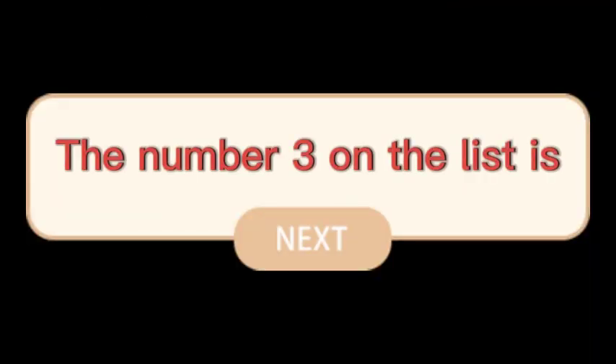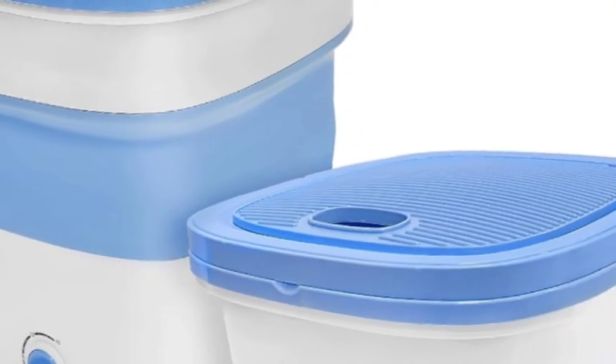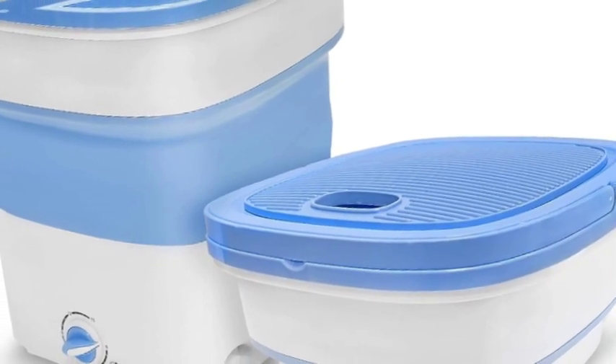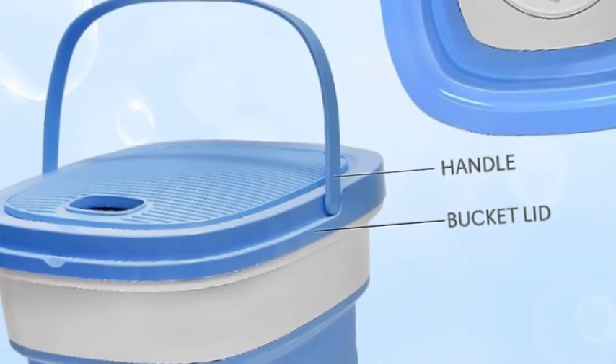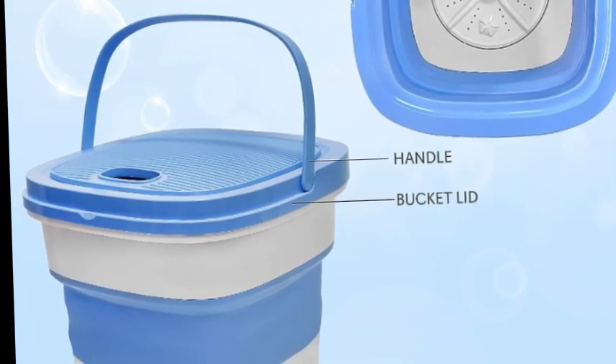The number 3 on the list is the Pile collapsible bucket. This folding washing machine features a 2 kg or 4.41 lb wash capacity, perfect for washing light clothes that require separate cleaning, like baby clothes, underwear, towels, socks, t-shirts, tank tops, toys, or other small items.